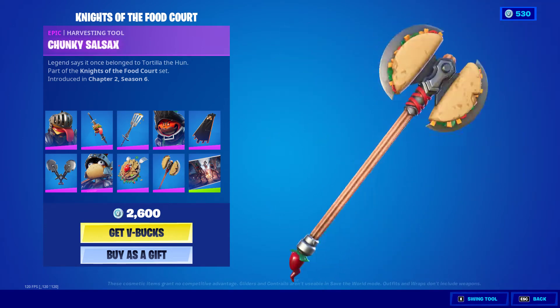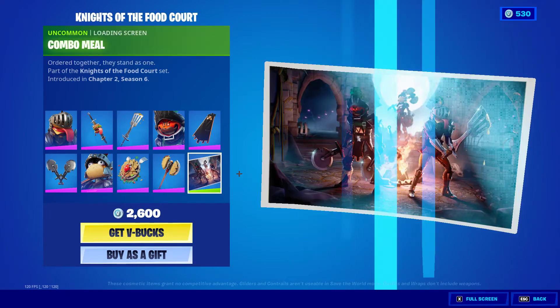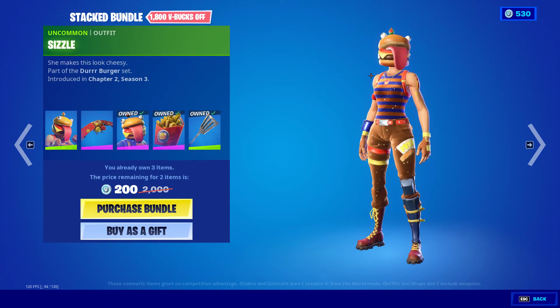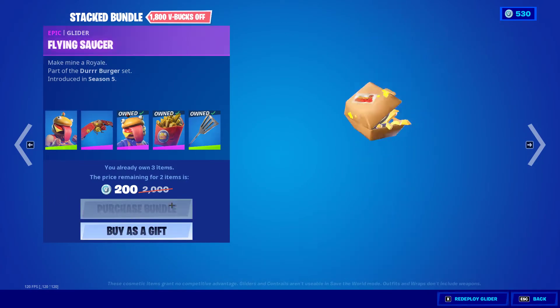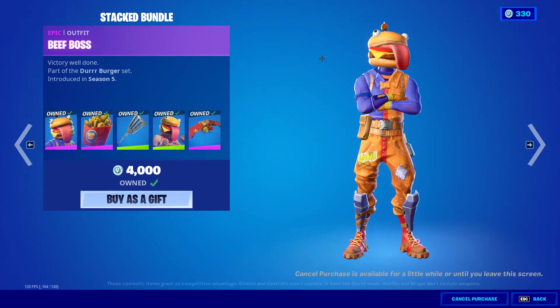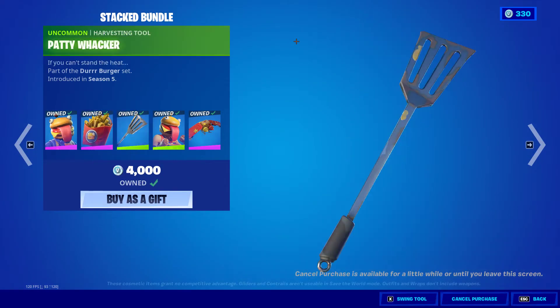The Combo Meal. We also have the Stacked Bundle, only 2,000 V-Bucks. It comes with Beef Boss and the Deep Fried Patty Whacker.